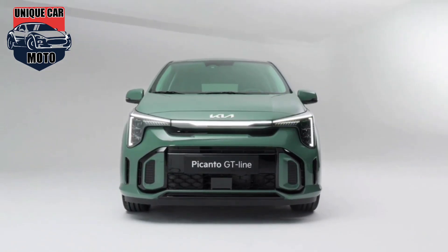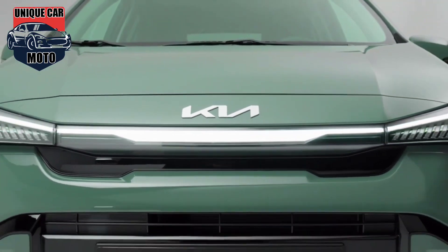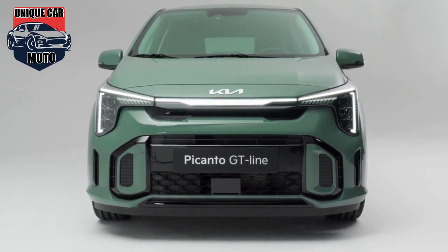Starting with the biggest change, the 2024 Picanto adopts Kia's opposites united design language, which is featured in their fully electric vehicles like the EV6 and flagship EV9 SUV.